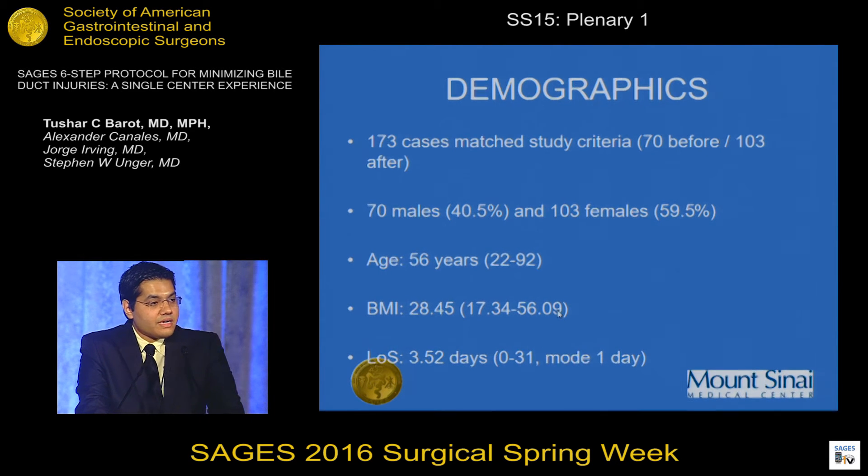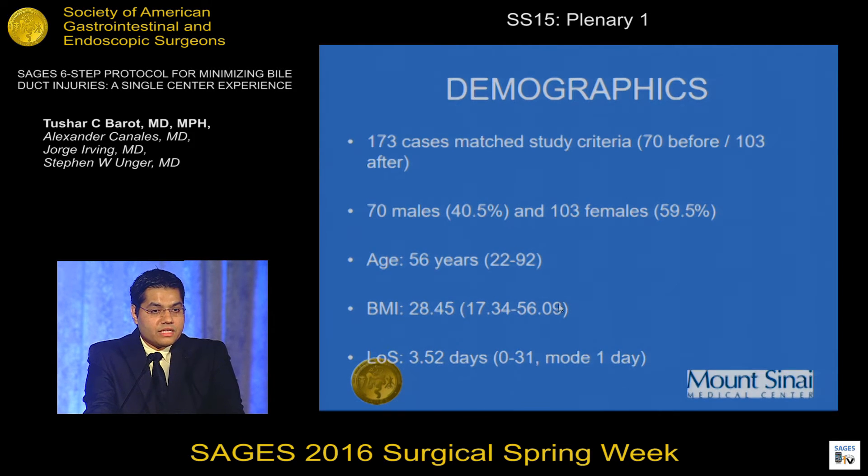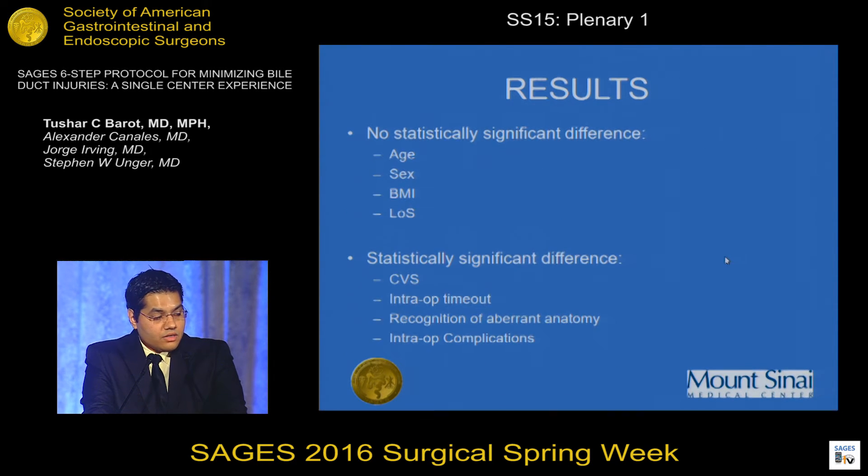A total of 173 cases were identified: 70 before implementation and 103 after, which also corresponded to 70 males and 103 females in the total sample. Mean age was 56 years, ranging from 22 to 92 years. Mean BMI was 28.45 and mean length of stay was 3.52 days, ranging from 0 to 31 days; however, when two outliers were removed, the average length of stay was one day.